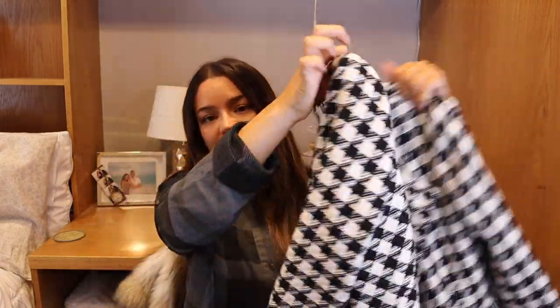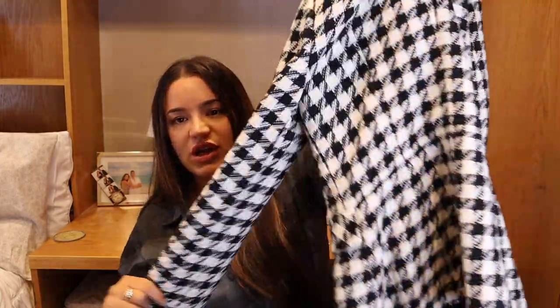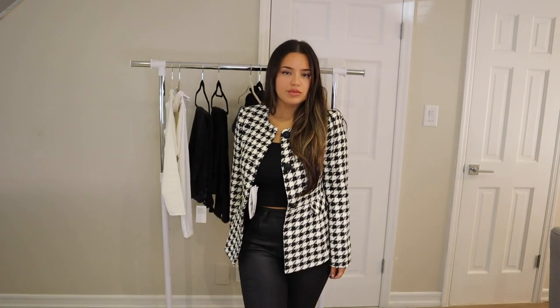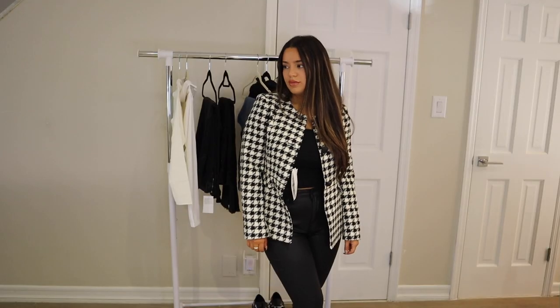Their blazers at Zara are honestly my favorite — they just fit so well and they look and feel so expensive. I'm not exactly sure yet how I would style this, maybe with some leather pants and a bodysuit, or something more chic like a dress and super chunky boots. I love this and I think it's so classic.